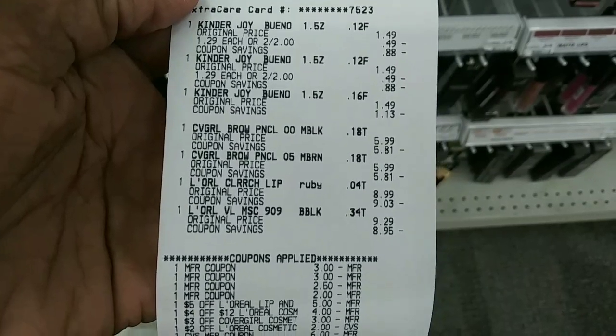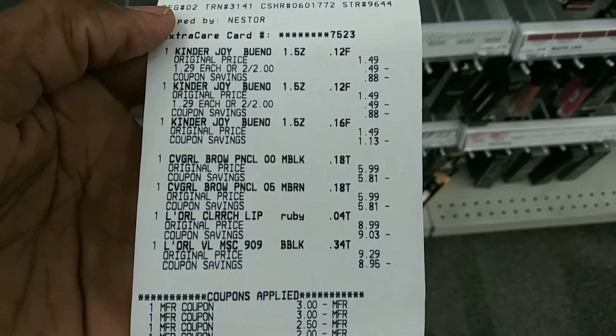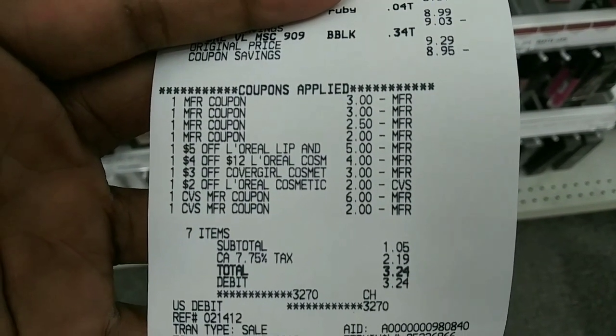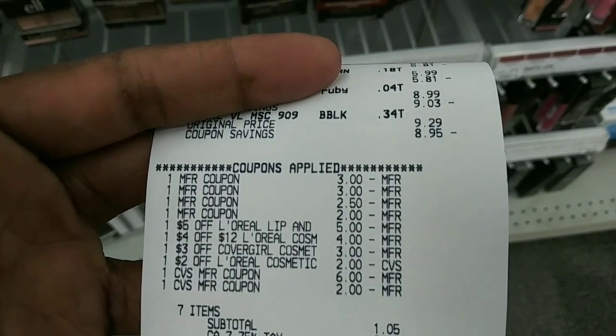This is what this receipt looks like — the Kinder Bueno bars at two for $2 then $1.29, the CoverGirl and L'Oreal all priced as they should be. For coupons we had the manufacturers on the CoverGirl and L'Oreal — the $5 off L'Oreal, the $4 off $12 L'Oreal — and then I used $8 in Extra Care Bucks and paid a total of $1.05.